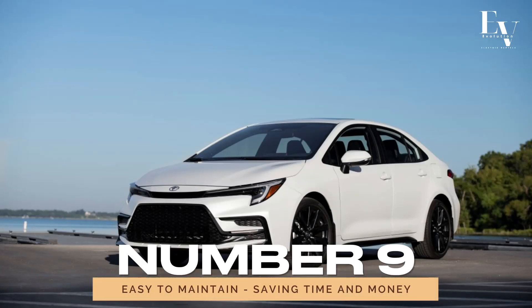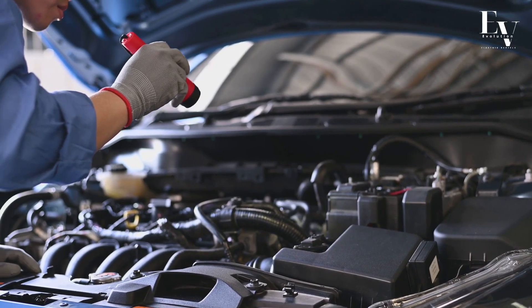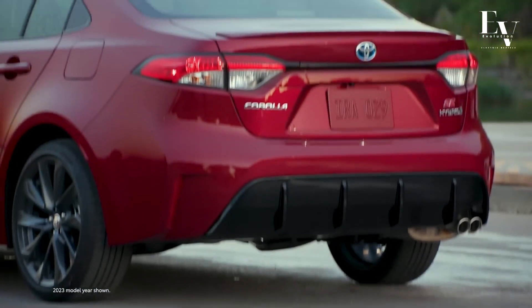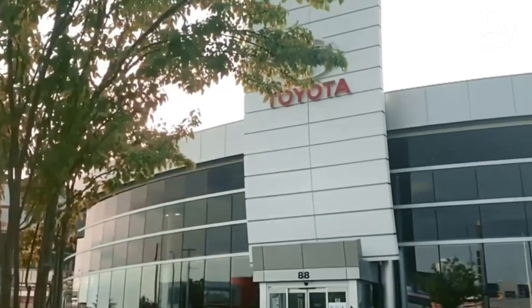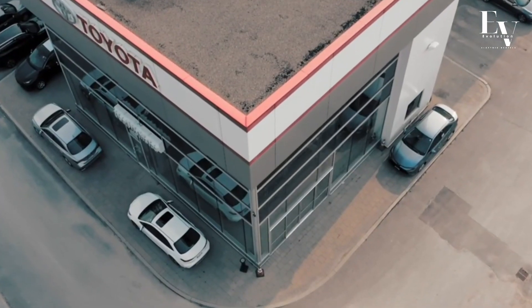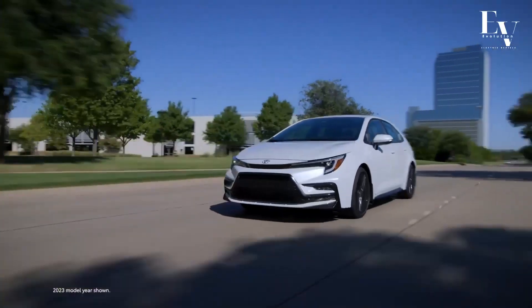Number 9: Easy to maintain — saving time and money. Nobody wants to spend all their time and money at the mechanic. Thankfully, the Corolla Hybrid is a breeze to maintain, with routine service and upkeep that won't break the bank. Plus, with Toyota's extensive dealership network, finding a service center near you is a piece of cake. Say goodbye to costly repairs and hello to worry-free driving — it's the Toyota way.